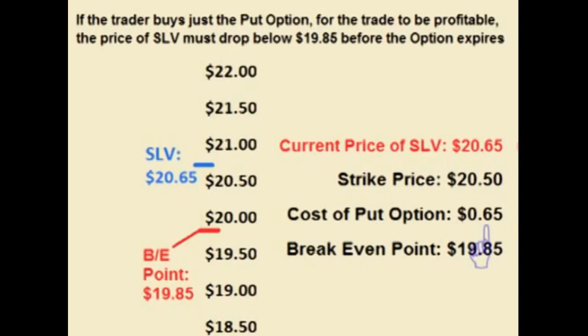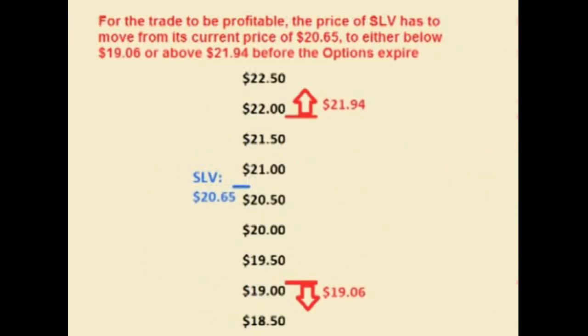If the trader buys just the put option, he is paying $0.65 a share up front for a strike price of $20.50. This means that for this trade to be profitable, the price of SLV has to fall not just below $20.50 but below $19.85 to cover the cost of the option. If the price does not drop below $19.85, then the trade loses money. If the trader places the straddle trade, he is paying $1.44 a share up front, and for the trade to be profitable, the price of SLV has to either rise above $21.94 or drop below $19.06.